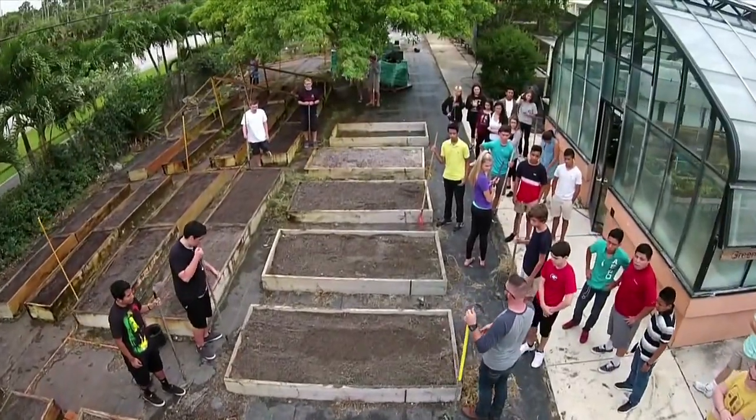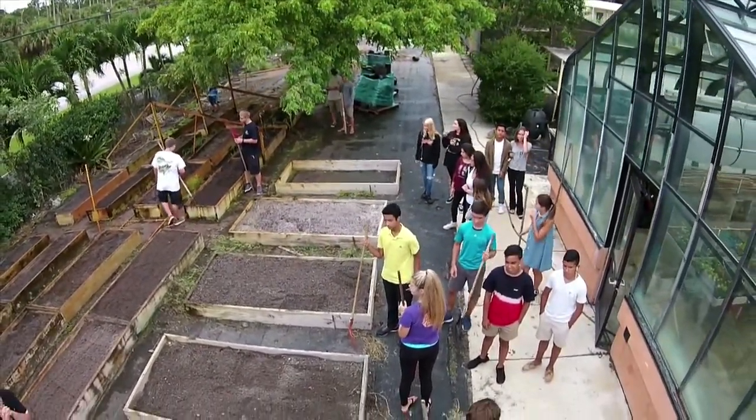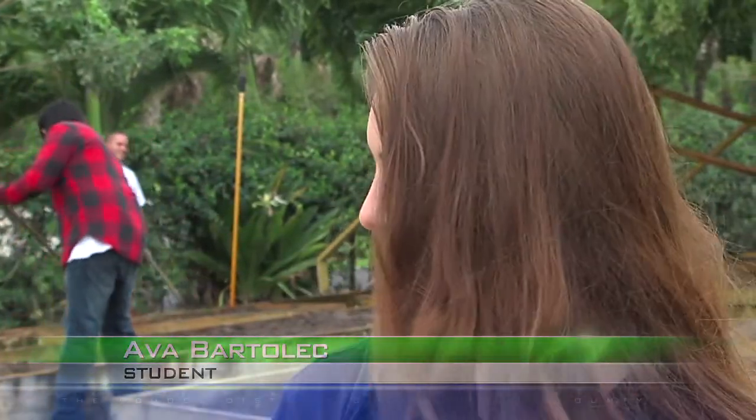I wanted to do something that wasn't like writing stuff as much. We do take notes, but we go outside and we get to grow food and learn how to grow food and eat it, which is nice. And we get to be outside, which is a nice change from being in a classroom all day.